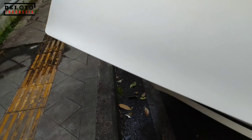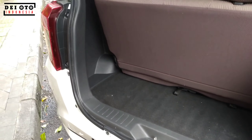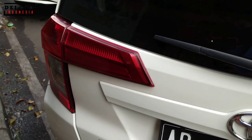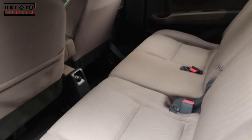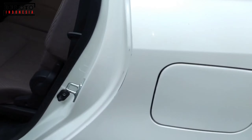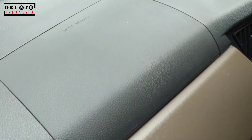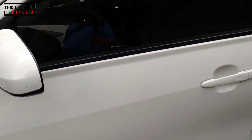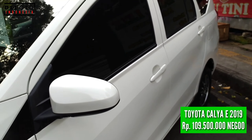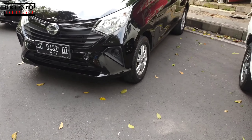Kita lanjut ke bagian bagasi belakang Calya — lumayan luas, untuk 2 koper sedang muat. Kita lihat bagian pintu sebelah kiri baris nomor 2. Kondisinya bisa kamu amati sendiri — minyir-minyir dan sudah ada airbag. Nut-nut pintunya masih plus-plus pabrik semuanya, cup mesinnya juga bagus.